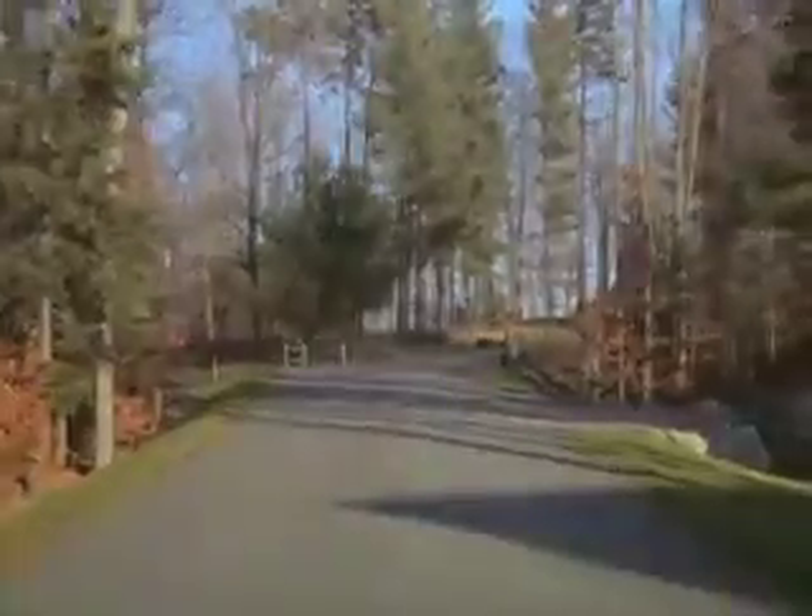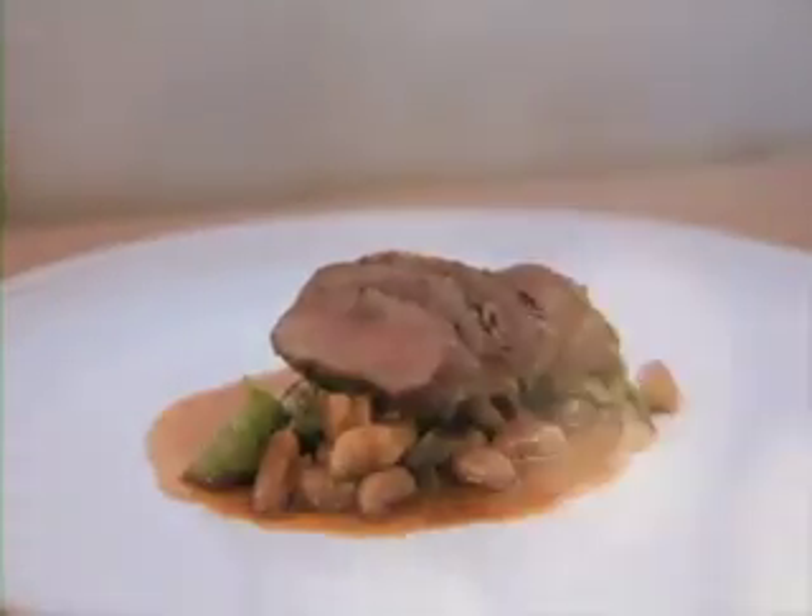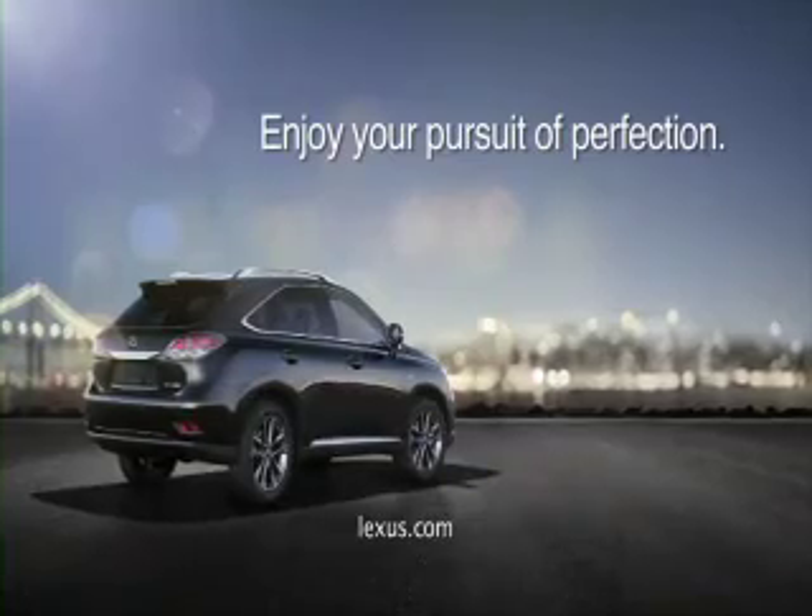Lexus is proud to support Bringing It Home's message of sustainability and freshness. We encourage you to know the people behind your food and to enjoy your pursuit of perfection. In-season freshness is the key ingredient to making every meal taste the best. So here's a look at what's fresh around the country.